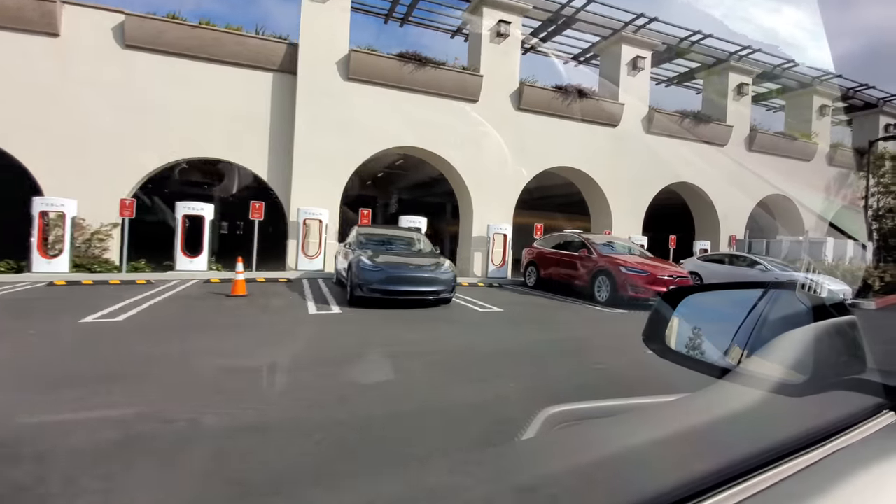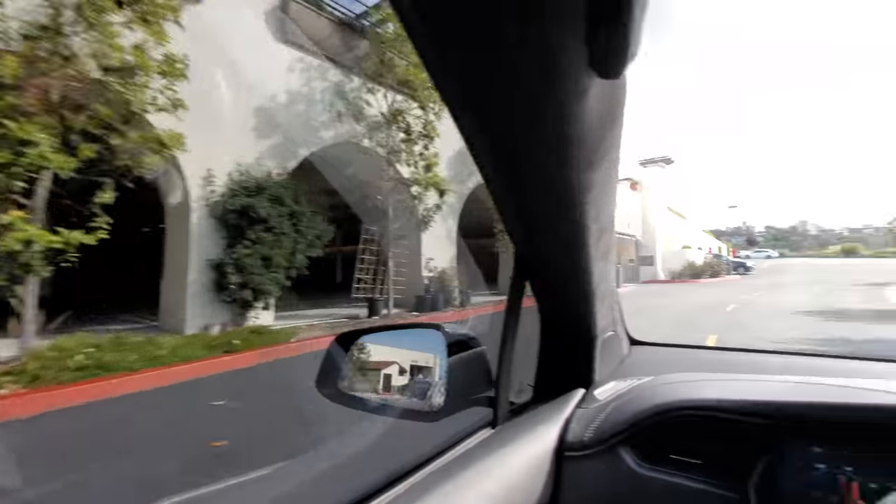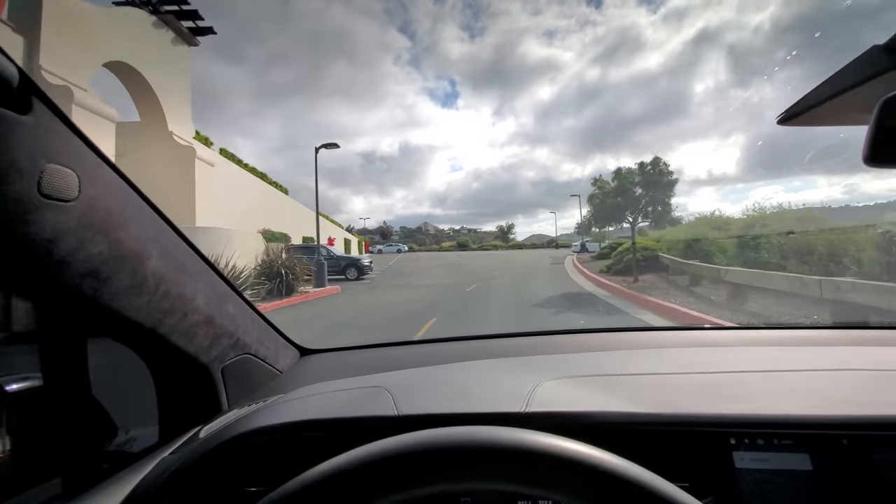This is the Tesla supercharging station — I normally charge up the car here, but my car is fully charged right now so I'm not going to. Instead, I am going to be in the Cars and Coffee show.